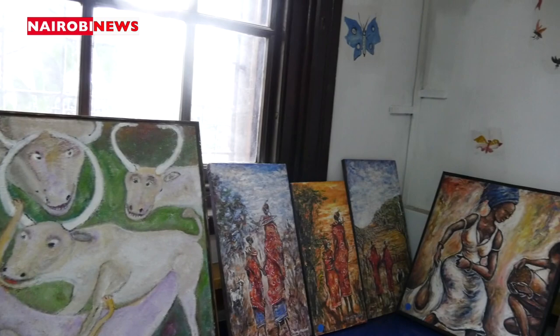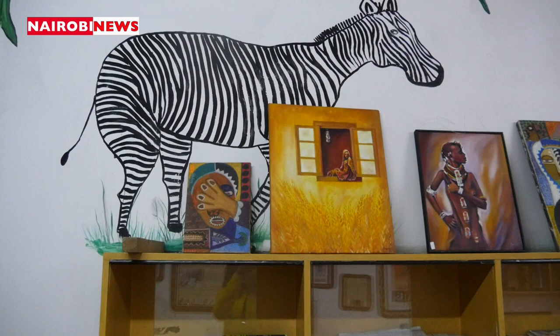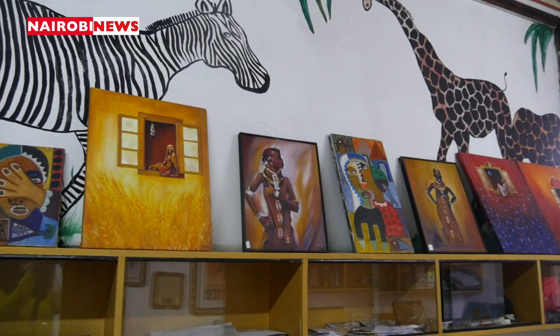We have dedicated one room for both pioneer and local artists to exhibit their artwork, and we have also dedicated another room for children's activities.